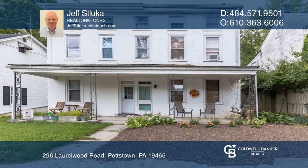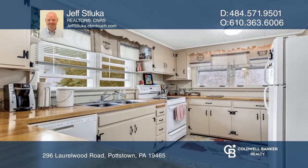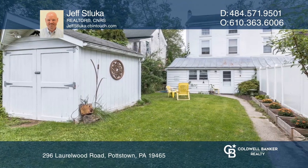This three-bedroom twin in historic North Coventry Township is just filled with charm. It features random width hardwood flooring, deep windowsills, wide baseboards, a private backyard with a shed and a detached garage.